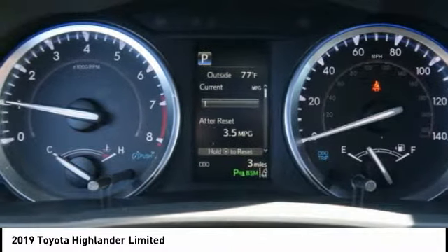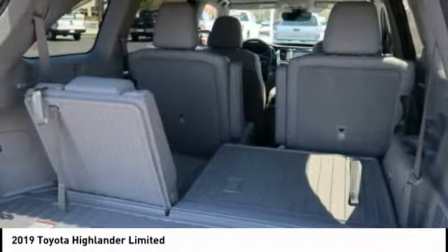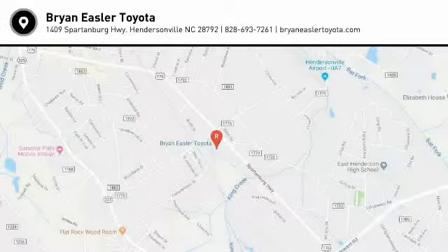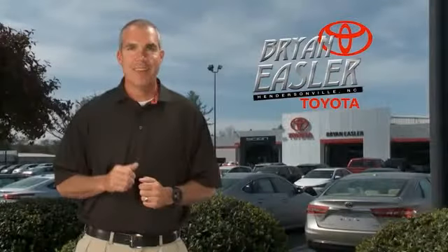power brakes, compass, audio radio, touchscreen display. Your new ride is just a phone call away. Easler makes it easy.